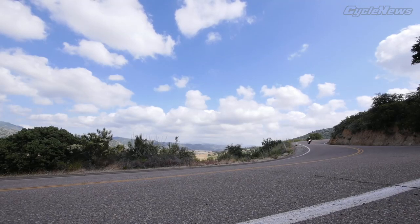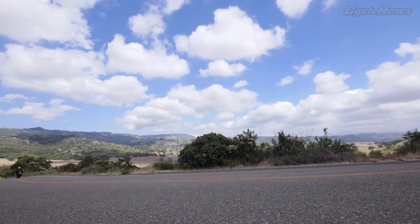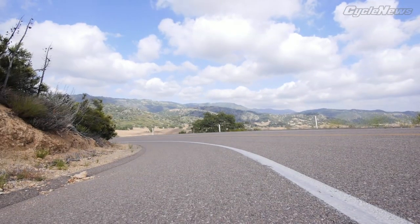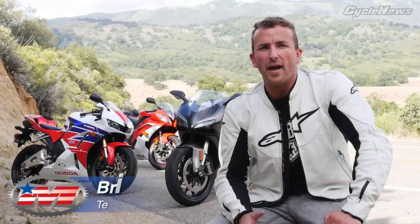The R6, like the Ducati, is one of the more track-oriented bikes. I liked it on the racetrack up at Chuckwalla, but on the street it feels a little bit too harsh for me. It's still a real good all-around bike, hasn't changed that much in many years, but I think it's starting to show its age a little bit on the street compared to some of these newer rides.